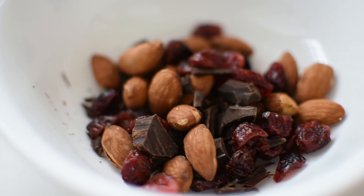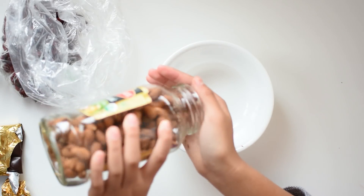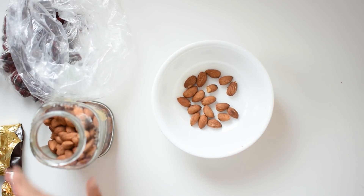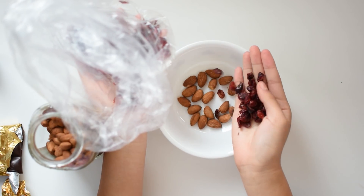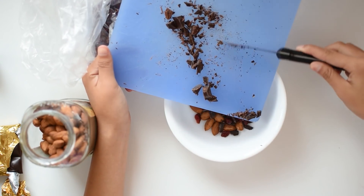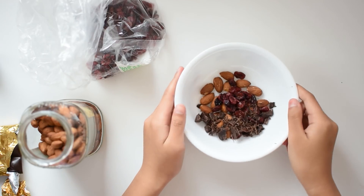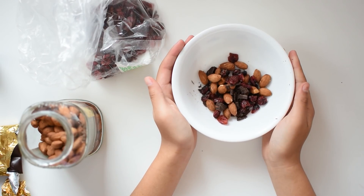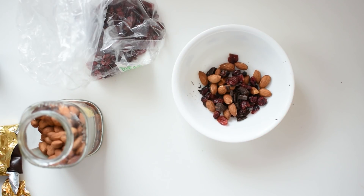My number one favorite snack is a kind of trail mix that I like to make. It's just almonds with craisins and chopped up pieces of dark chocolate, or you can use dark chocolate chips. It's best to mix a lot of it when you have more free time, that way you can take bits without having to really think about it when you're actually studying.